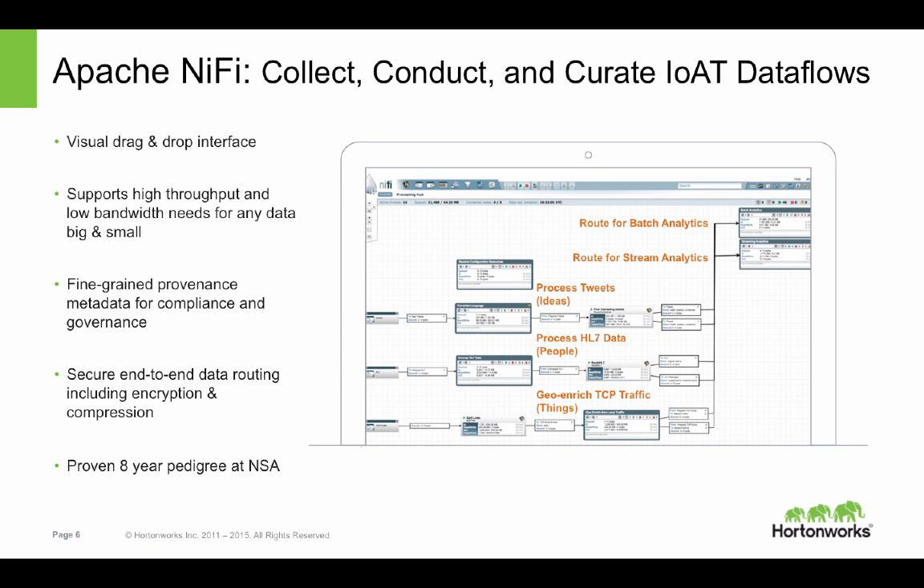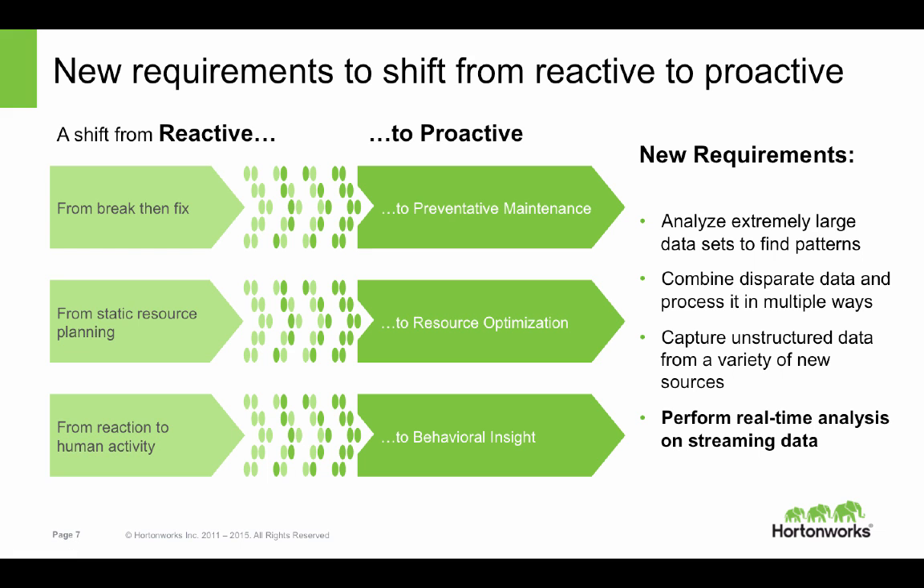With Hortonworks Data Flow, we can collect, conduct, and curate IoT data flows. It is powered by Apache NiFi, and it's been proven for eight years at the NSA. We're focused on helping organizations move from reactive to proactive decision-making, both with data at rest and data in motion, to support use cases like preventative maintenance, resource optimization, and behavioral insight.